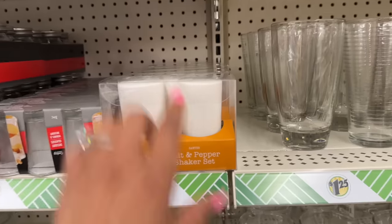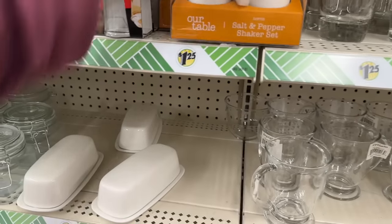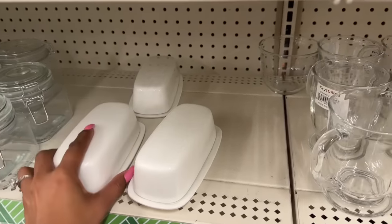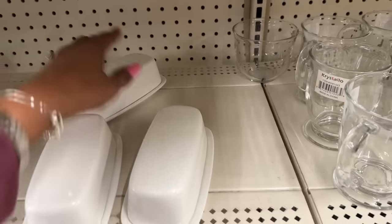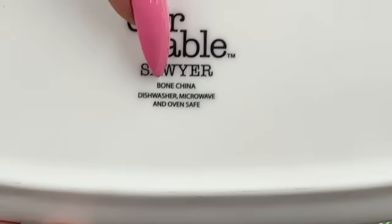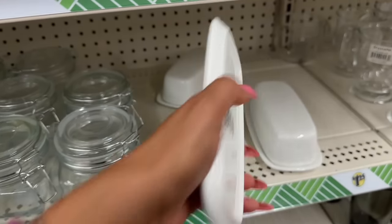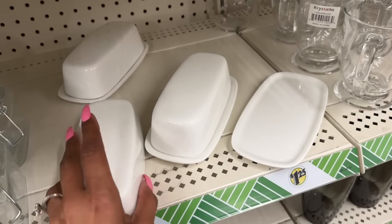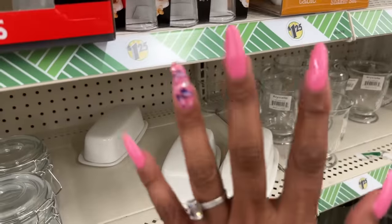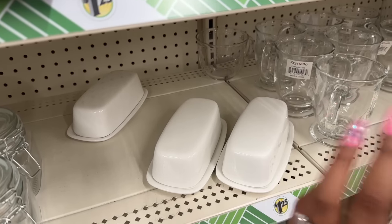These are a definite pickup — items from Bed Bath and Beyond including a salt and pepper shaker and a butter dish. The exciting part: it says 'bone in china' at the bottom! It's from Our Table Sawyer. They sold out super fast — check Wednesday's Dollar Tree shop with me for more details on what else came in from Bed Bath and Beyond.